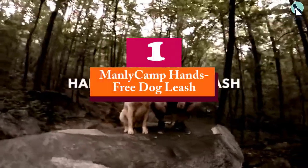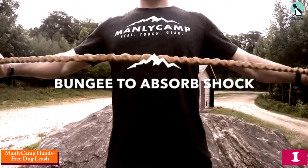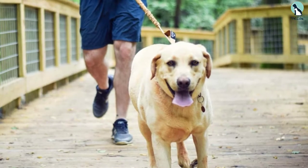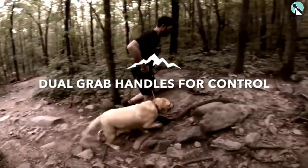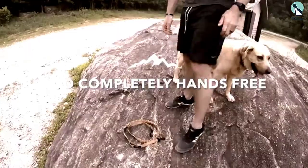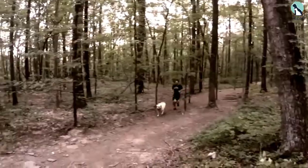And finally at number 1, we have the Manly Camp Hands-Free Dog Leash. This leash is built for the elements — it's durable and comfortable. It also has a reflective strip for added visibility, which is great for winter walks or runs. One feature that many dog owners adore is the double pockets with zippers. Having two pockets helps distribute the weight better across your hips or waist, and allows you to keep the scent and oils of dog treats away from your phone or wallet. This sturdy leash is strong and uses heavy-duty clips.